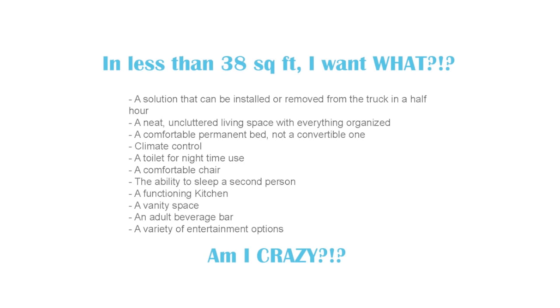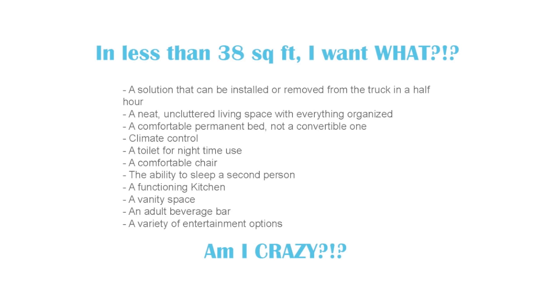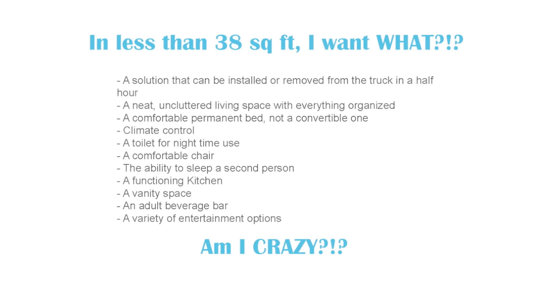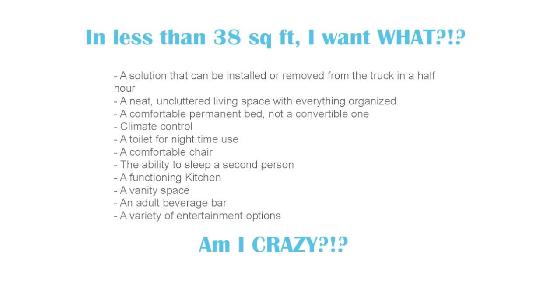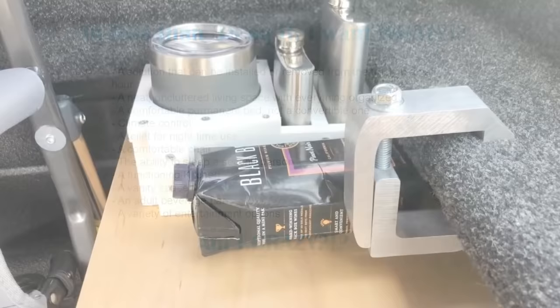I've pulled back up my list of priorities to see how we've done. The vanity space priority is satisfied by the vanity drawer located near the sink. Looking at the remaining list, I've got two priorities left: an adult beverage bar and a variety of entertainment options. Let's take a look at what I came up with for those two priorities.